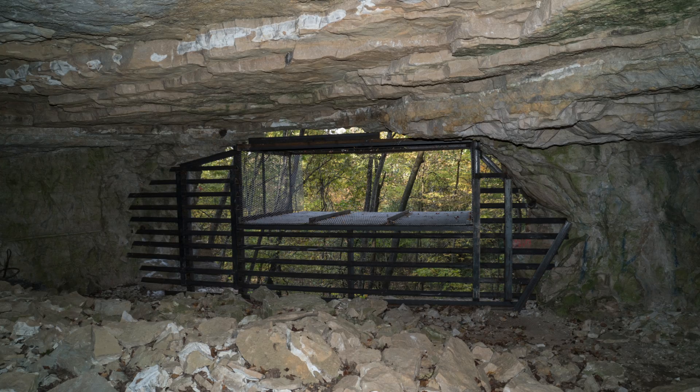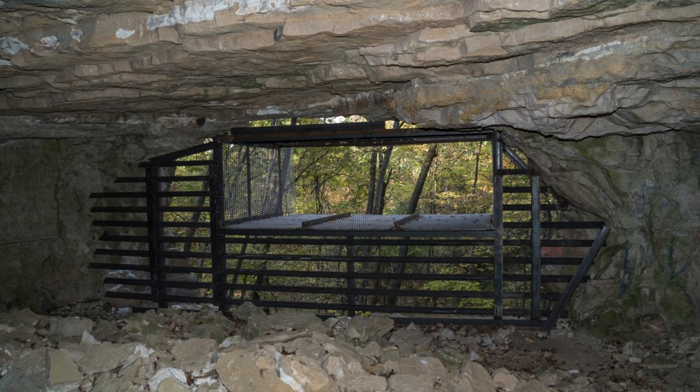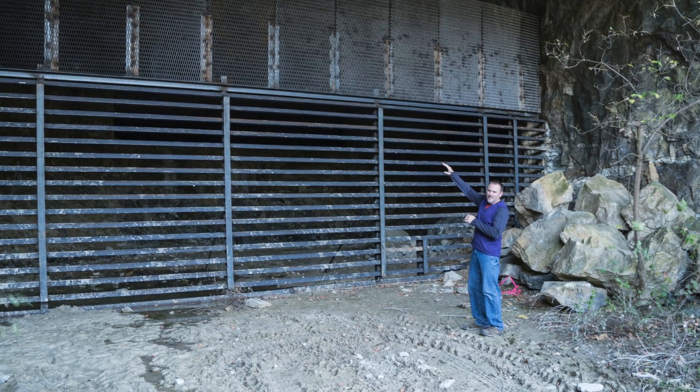Instead of just shutting the property off to the public completely and creating a bat preserve that only researchers or invited guests would come to, what we're doing is eliminating the negative impacts of people going into the mine itself and disturbing the bats, which is where the bats are living both in the summer and the winter. We're limiting that by putting mine gates up — these mine gates allow bats to come out and people to stay out.